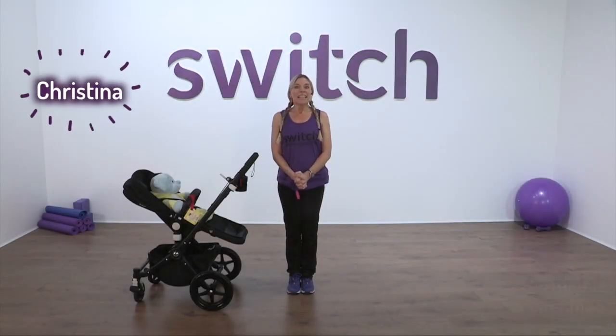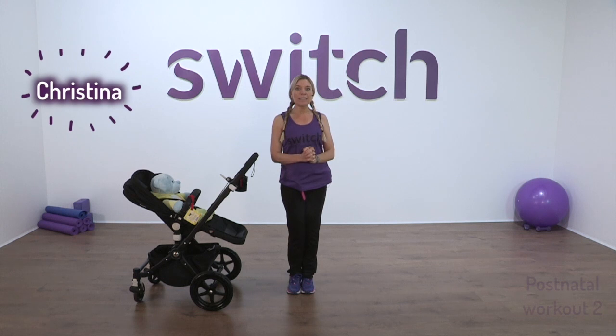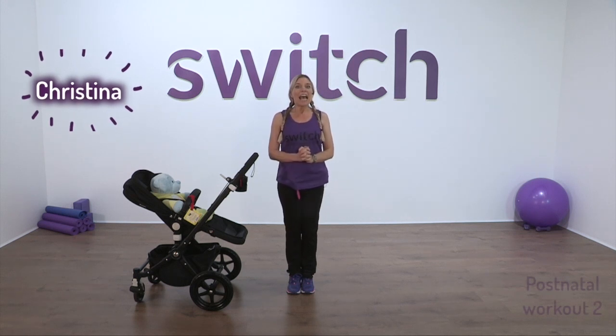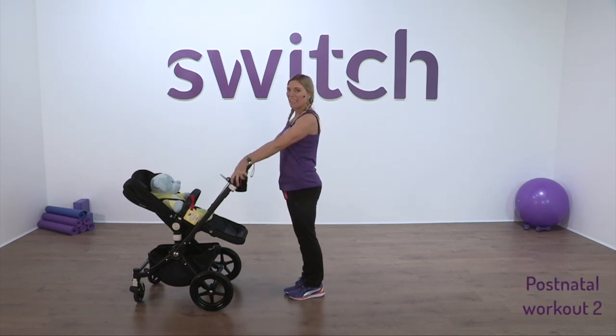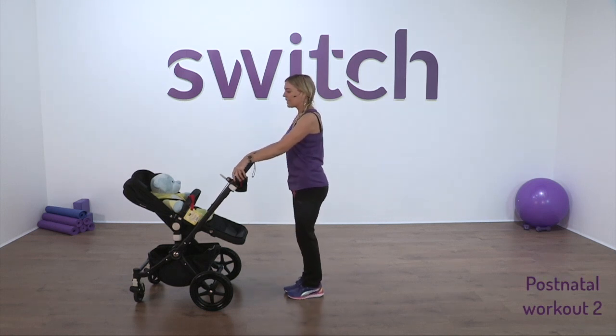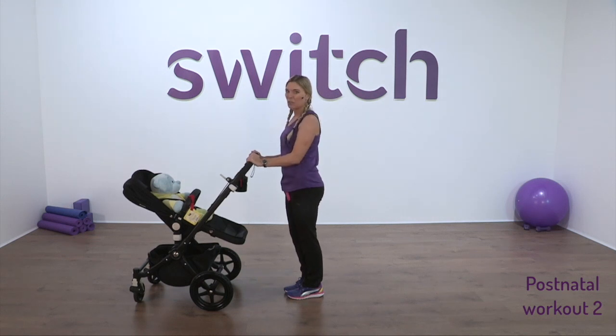Hello everybody. Today we're going to continue those postnatal exercises and there's no excuses today not to exercise. You don't need a babysitter — we can have our baby with us in the pushchair. So it's a nice little bonding experience; the baby can join in.